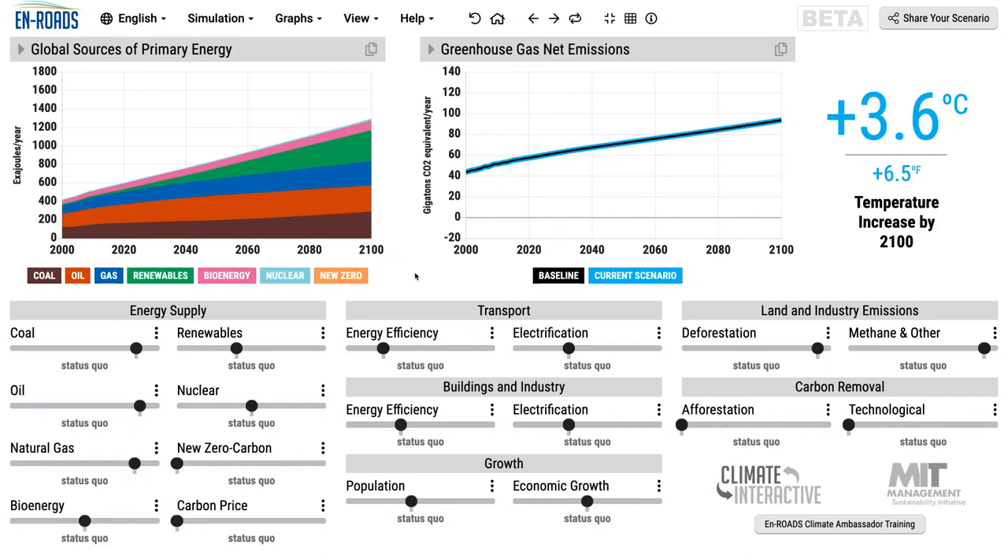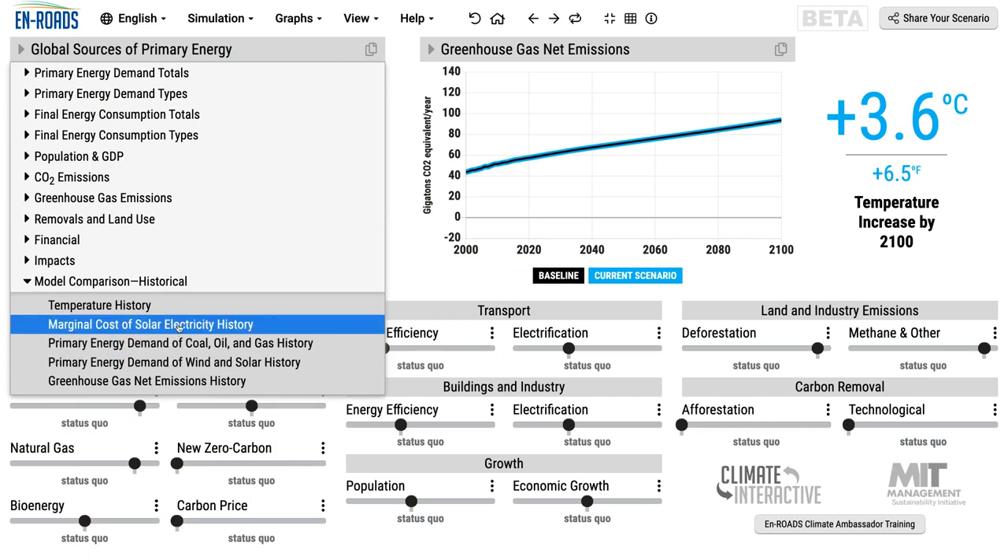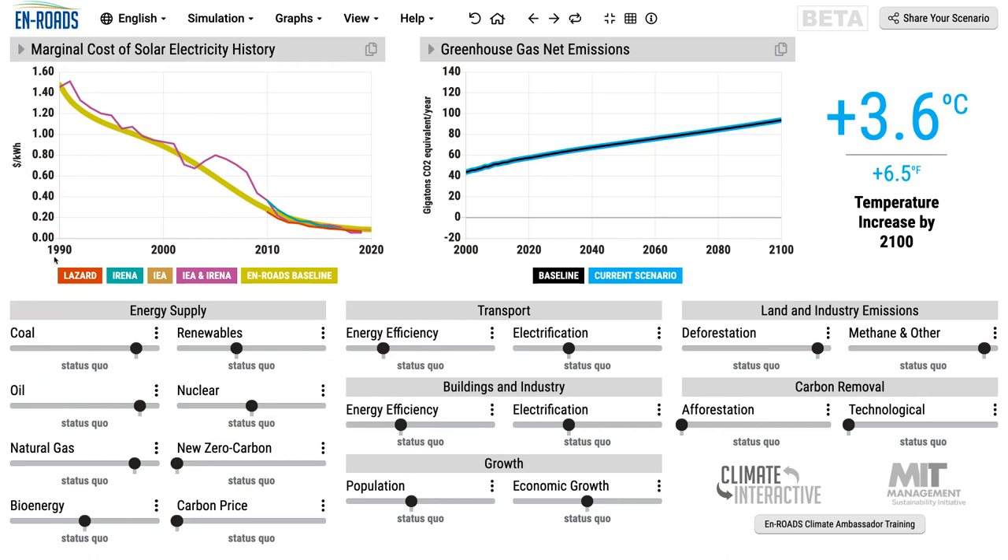First, some of the graphs that show the remarkable drop in the cost of wind and solar in the past. Down here under model comparisons historical, one can look at solar electricity. One can see from 1990 to 2000 the actual drop here in purple — data from the International Energy Agency and the International Renewable Energy Association. That purple line, and then from Lazard and more data going down to 2019. Then the fit of the En-ROADS baseline, because En-ROADS starts in 1990, and then the economies of scale loops — there's a whole other train on this.